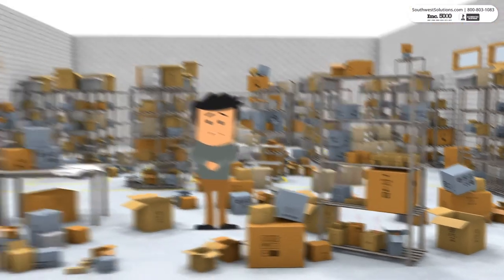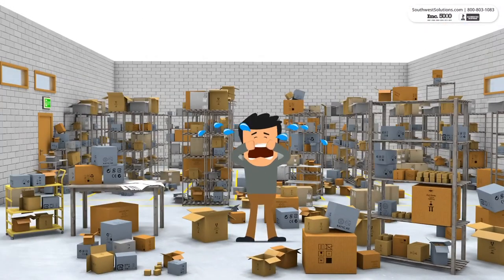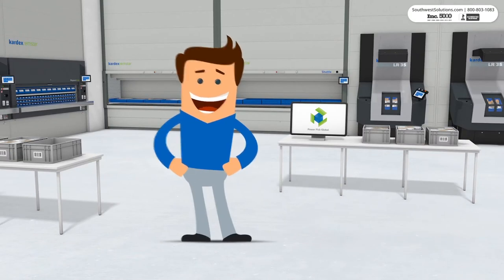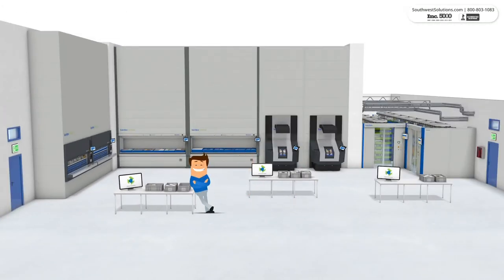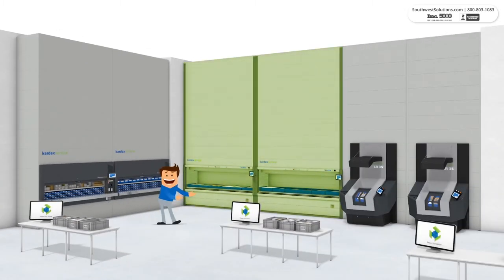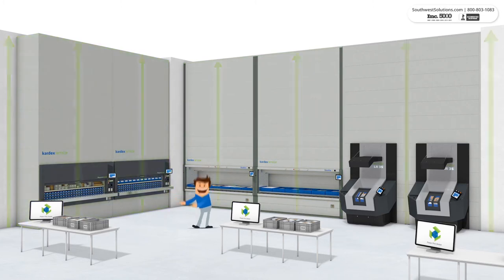But why be sad over your inefficient storage when there's a better way? Automated storage and retrieval systems will store your inventory with maximum floor space utilization. Consolidating your inventory into vertical lift modules and vertical carousels, you can utilize the vertical height in your warehouse and eliminate aisle space.